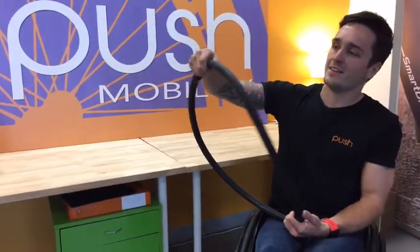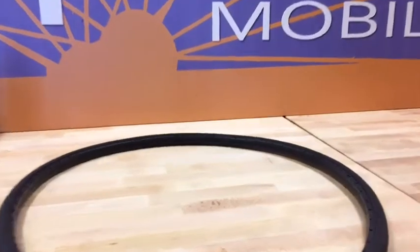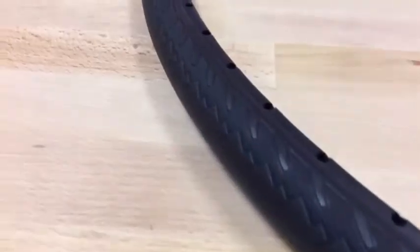Come check them out here. Here's a closer look. As you can see, a great looking tyre.